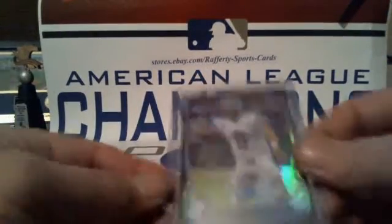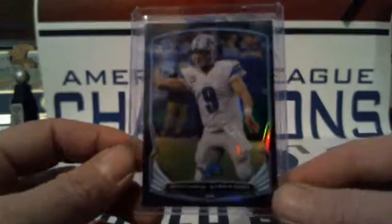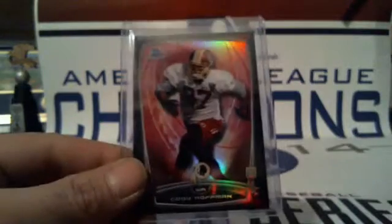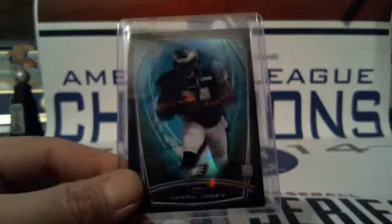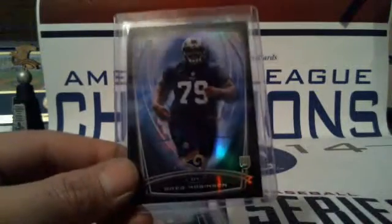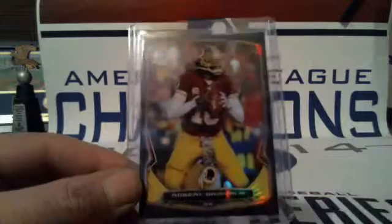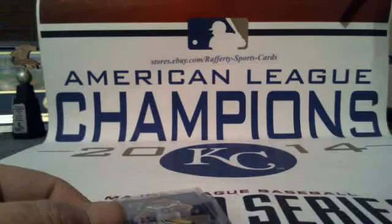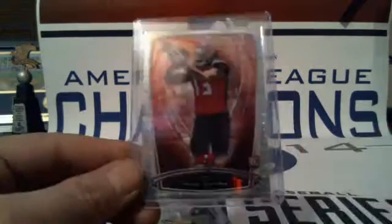Blacks numbered to 332: Trey Mason for the Rams, 317 of 332. Numbered to 299: Matthew Stafford for the Lions, Kadeem Carey for the Bears, Cody Hoffman for the Redskins, Henry Josey for the Eagles, Greg Robinson for the Rams, Robert Griffin III for the Redskins, Cordell Patterson for the Vikings, Cyrus Kouandjio for the Bills.